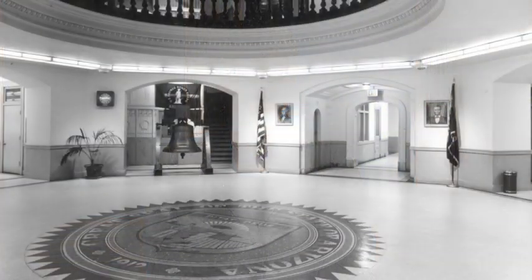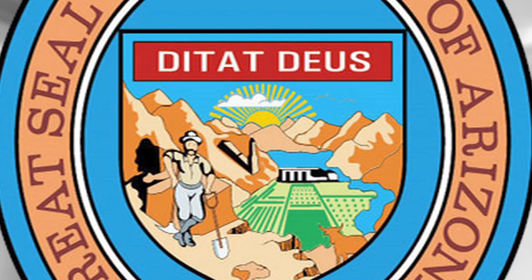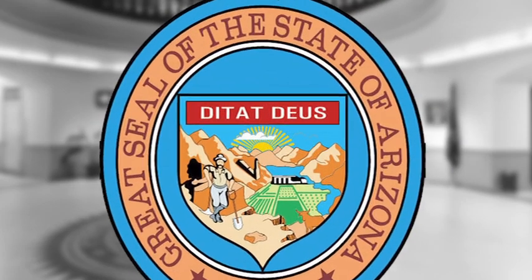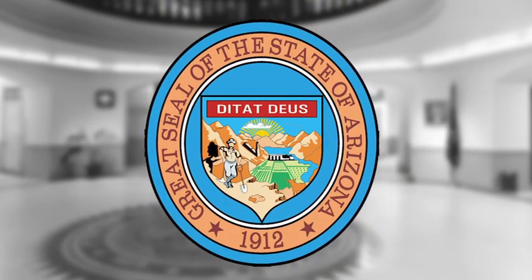Another symbol you might see frequently, particularly on state buildings, is the state seal. The state seal, like the flag, also shows some of the things that make the state special. In the middle of the seal is an image of many typical Arizona scenes: a mountain range with a sun rising behind it, a miner, cattle grazing, water reservoirs, and farmland. Each of these things has played an important role in Arizona's growth. Above this picture is the state motto, Ditat Deus, which is in Latin and means God enriches. Around the outside is the phrase, Great Seal of the State of Arizona, and 1912, which is the year Arizona became a state.